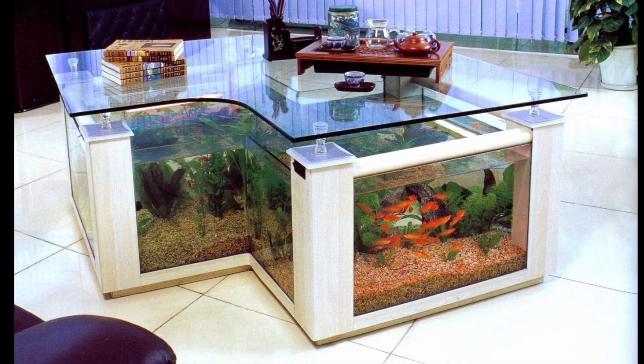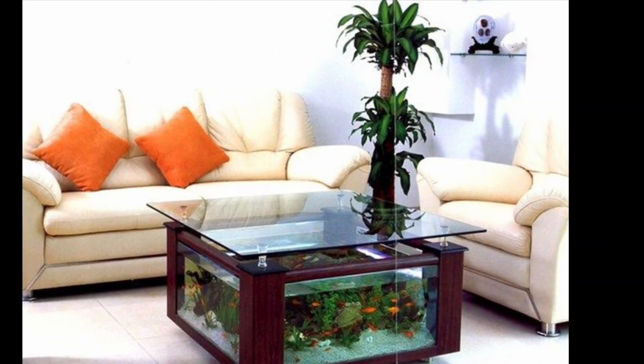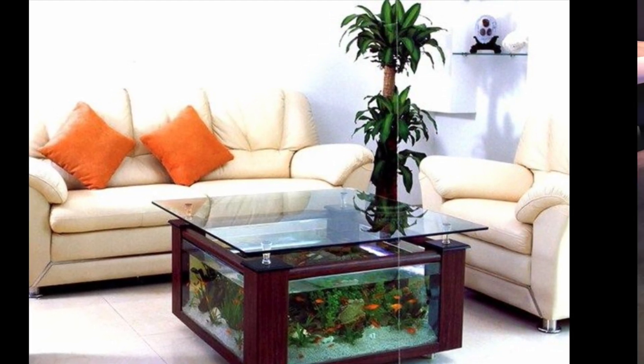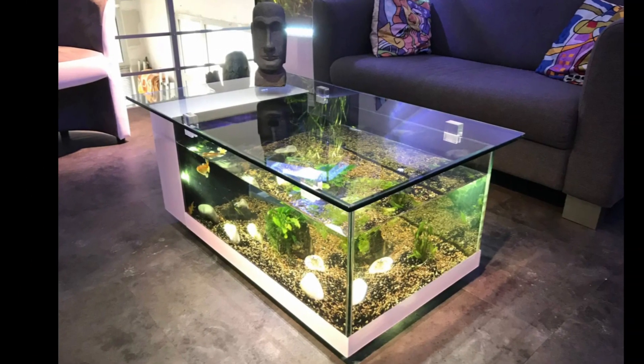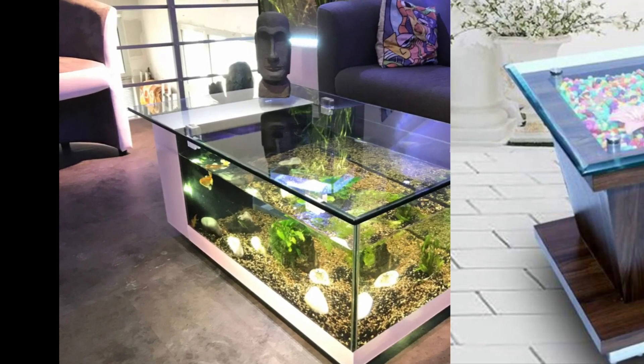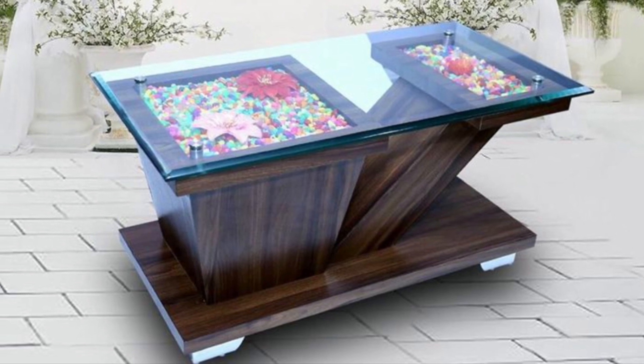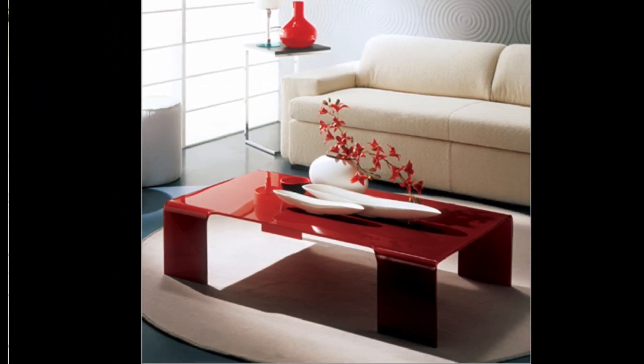Aquarium coffee table — this kind of coffee table looks beautiful and elegant in any home. While the coffee table contains a small aquarium, the tabletop is still functional and gives a nice view of what is inside the table.